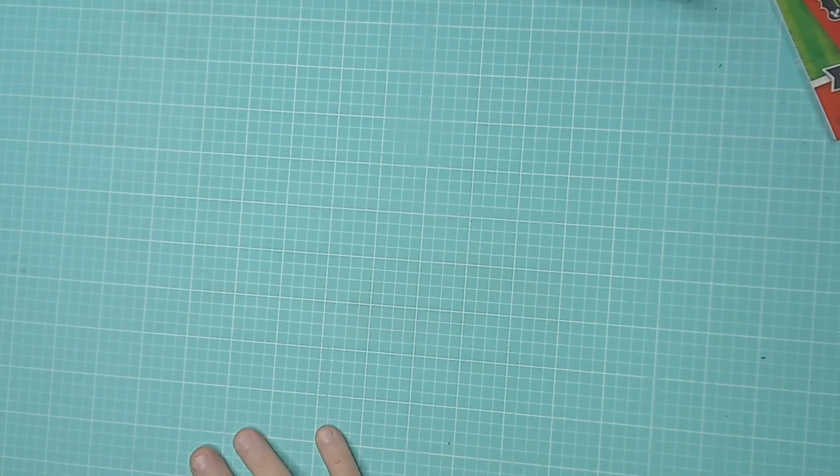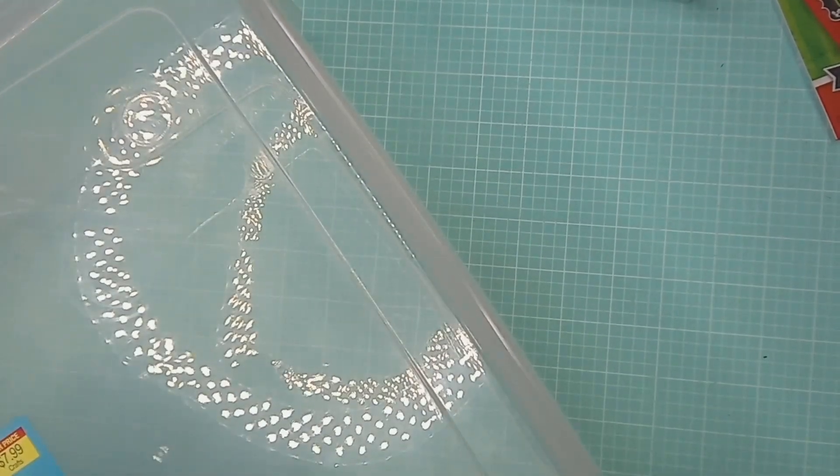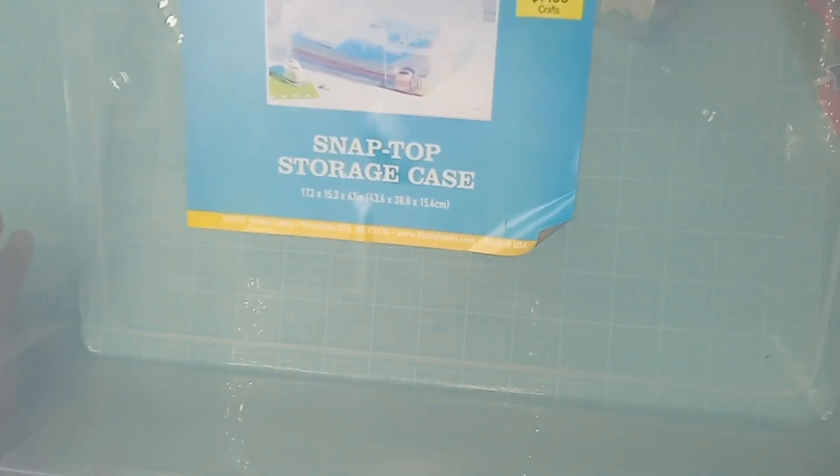First, Hobby Lobby — not gonna be able to show this all on camera, it's huge. I have all kinds of different themes that I separate my scrapbooking supplies into, and normally I just keep them in the normal 12 by 12 scrapbook cases, but some of them have gotten a little large. So this is actually a 17.2 by 3 inch by 6.1 inch deep storage case.